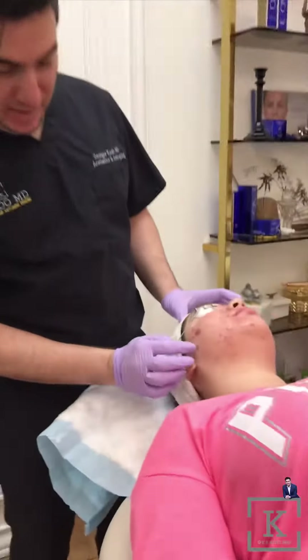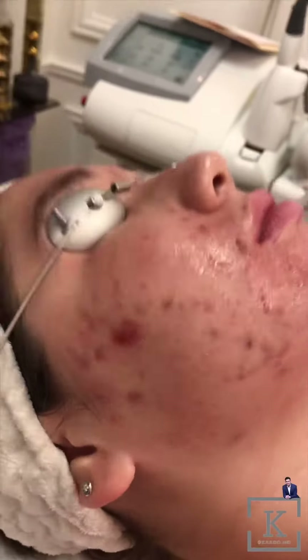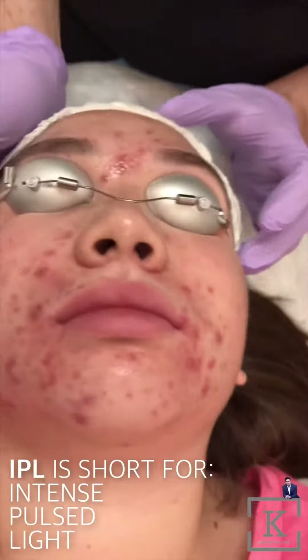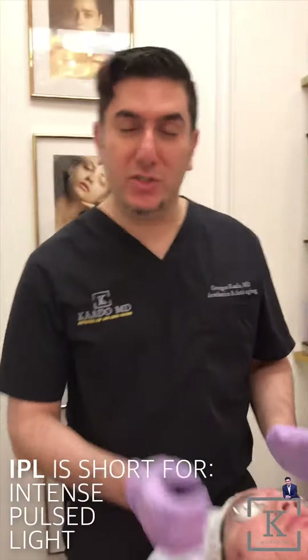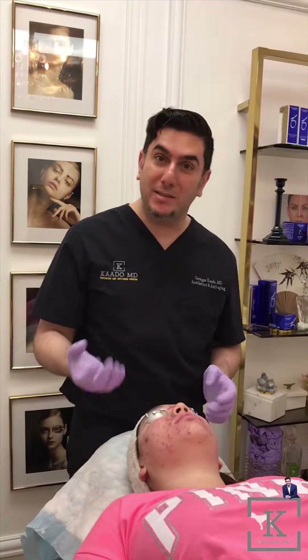Hi everyone, it's Dr. Kato, Kato MD. We're doing IPL on a type of acne scarring. As you can see, this type of acne scarring has a little bit of red component to it. So what we're going to do is an IPL, which is a light-based therapy, to try to get rid of some of that redness from the acne scarring and to help kill the bacteria.